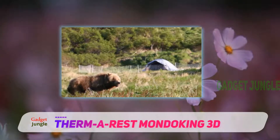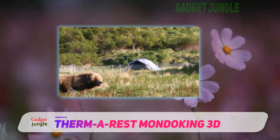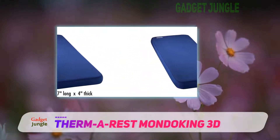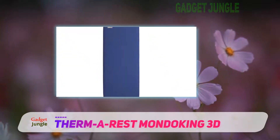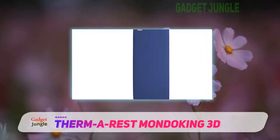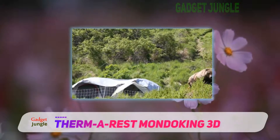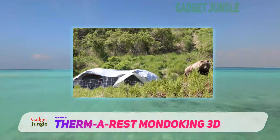Another unique feature that is highly appreciated is that the Thermarest Mondo King 3D Self-Inflating Foam Camping Mattress can be mated with the side walls of other mattresses to make more space. The foam being self-inflating reduces the need for any sort of pump. It is easily carried around while camping and trekking and can give all the luxuries one may find on a mattress at home.